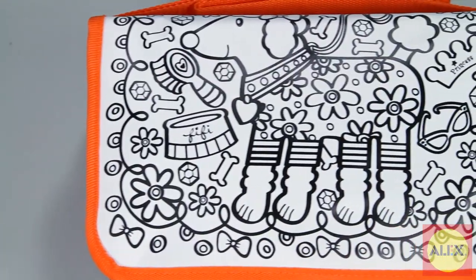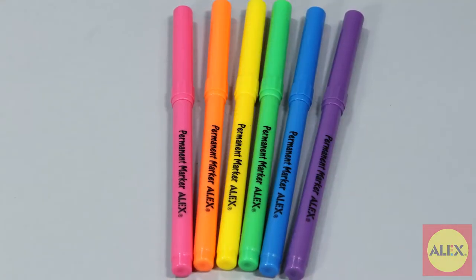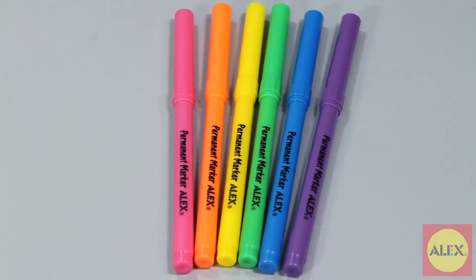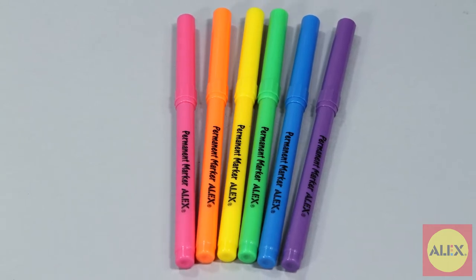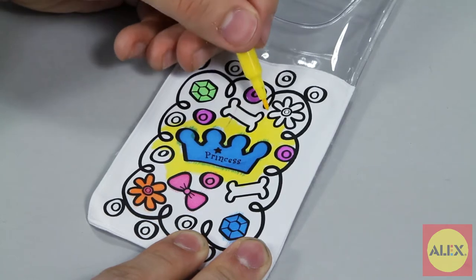Inside this kit you'll find the blank purse with pre-printed patterns to color, the six rainbow colored permanent markers in pink, orange, yellow, green, blue, and purple, and a small pouch to carry all your markers that you can color into.